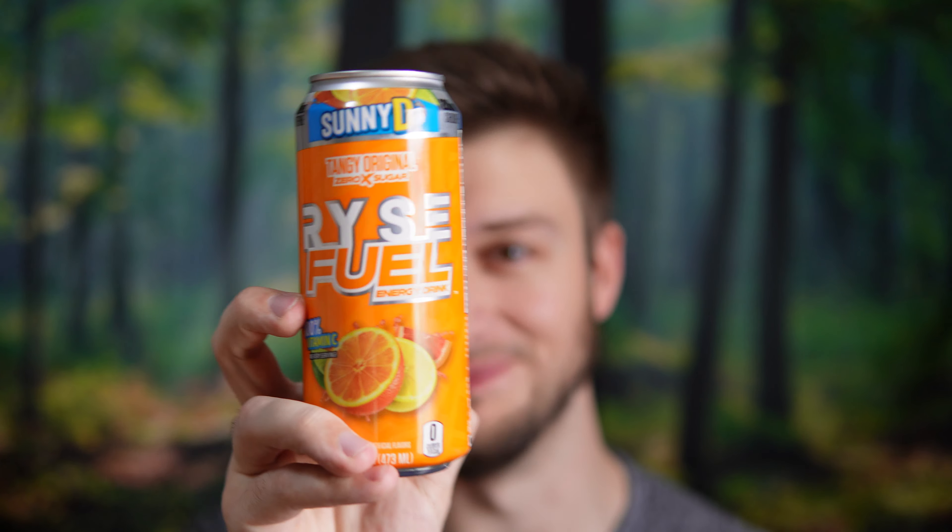I'm going to give it one more sip for my final review. That is good. If you're a fan of Sunny D and you like caffeine, try this one — it's good. On a scale of 1 to 10, Rise Fuel Sunny D flavor, I would give that a solid 9 out of 10. That is actually a really great collaboration. They made it taste like Sunny D and like an energy drink combined together with zero calories.